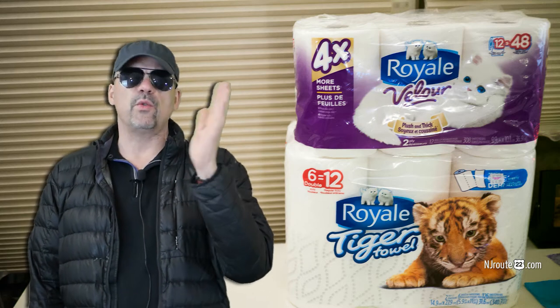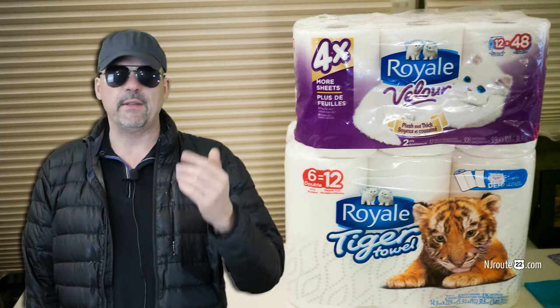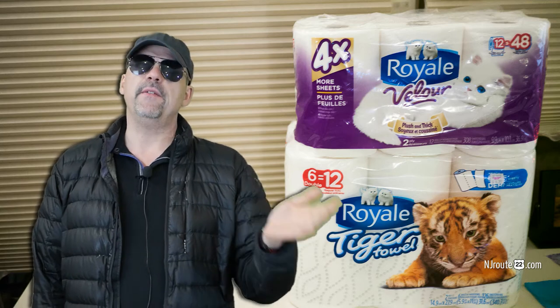We got them at Ocean State. We got 6 equals 12 — you know that stupid number trickery. It was 340 square feet, which comes out to about 680 square feet if you buy a 12-pack or two six-packs. That's about the same number of square feet that the Wegmans paper towels have. They were on sale for $6.50 a pack and we had a dollar coupon we found online, so we got $11 for 12 rolls.